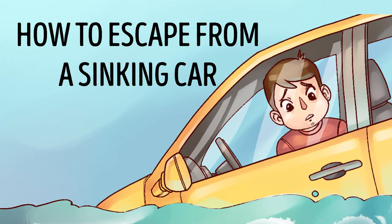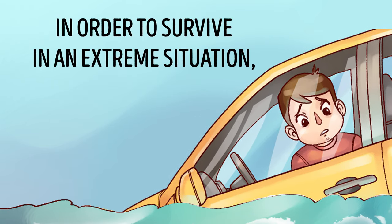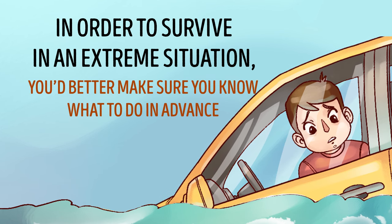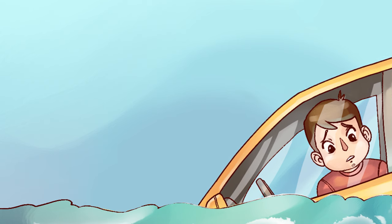How to Escape from a Sinking Car. In order to survive in an extreme situation, you'd better make sure you know what to do in advance. After all, when it's crunch time, you might only have seconds to act.